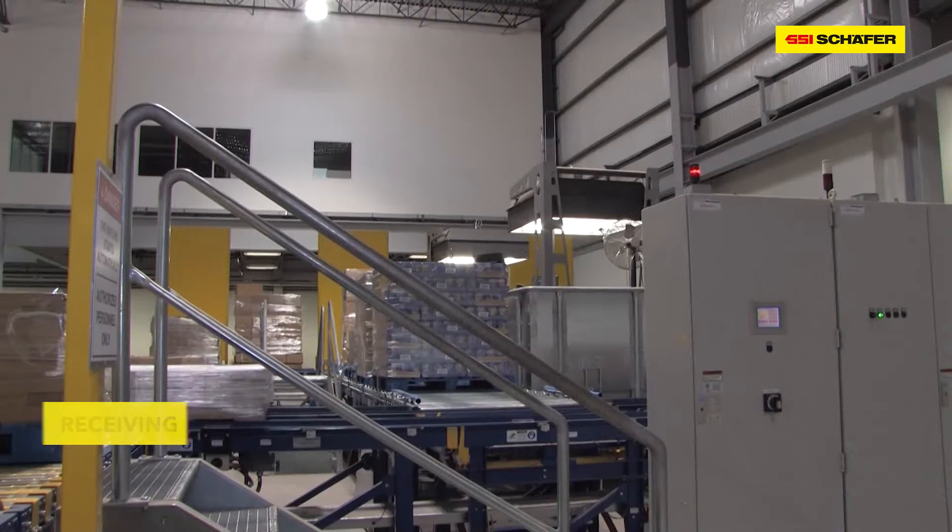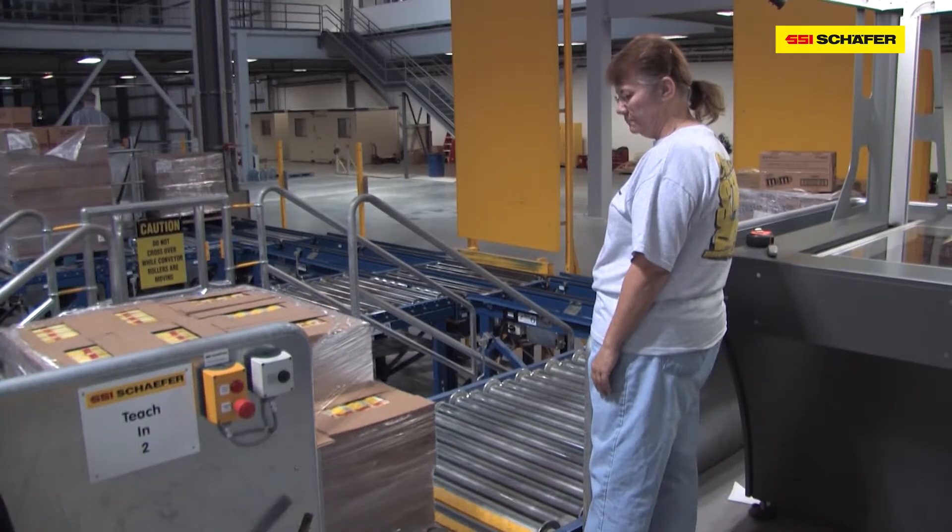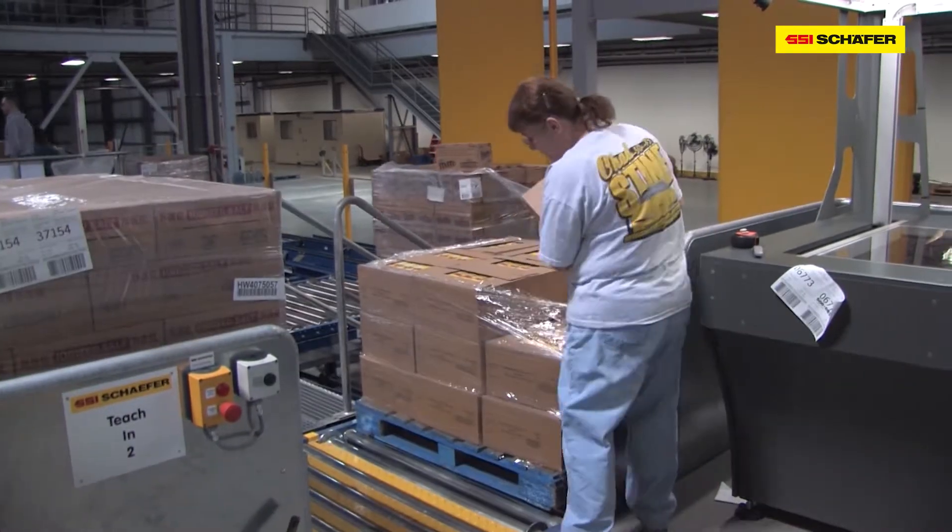15,000 different goods can now be picked and specifically sequenced for each store, fully automatic.